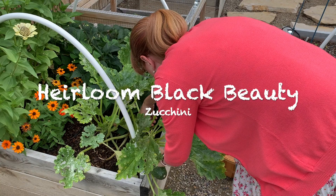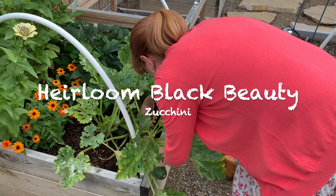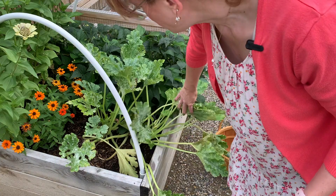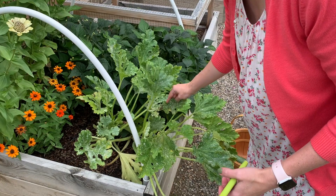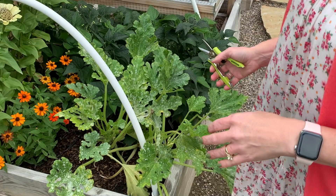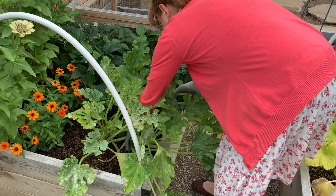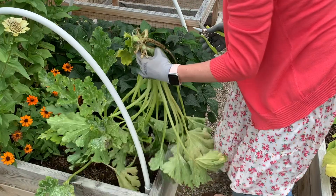Let's go ahead and take this zucchini here. We've got a nice big zucchini but that is the only zucchini left on that plant. This plant has got powdery mildew. I'm going to go ahead and take this plant out. I'll cut it right at its base and put that in our recycling bin.